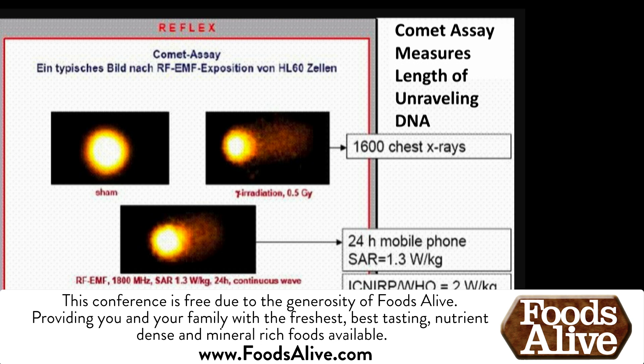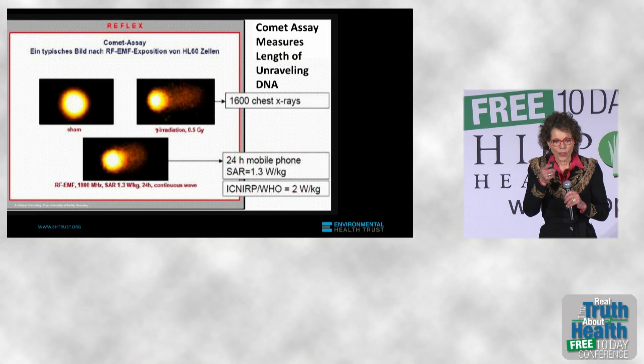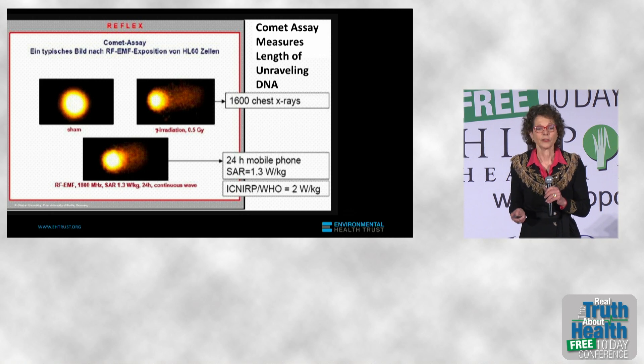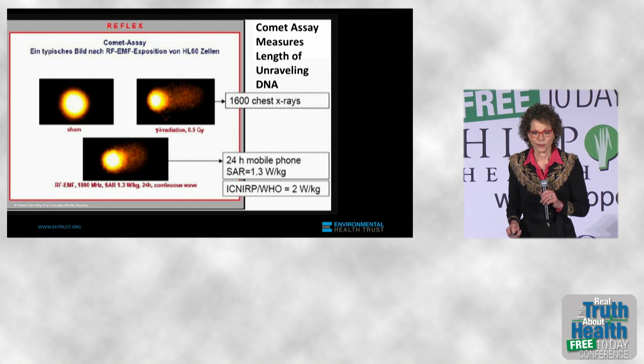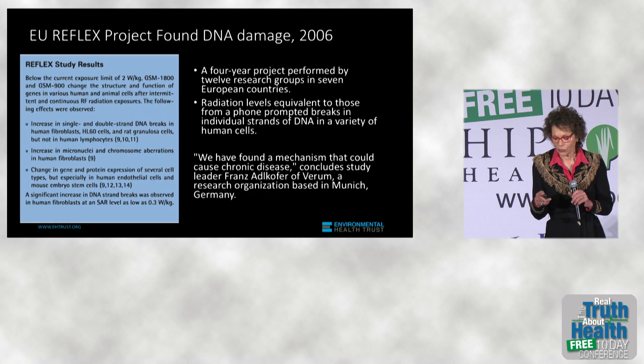On the right is what happens with exposure to the equivalent of 1,600 chest X-rays, which we know are damaging to DNA. On the bottom center is 24 hours of exposure to a mobile phone. You can see a tail — called a comet — of the DNA is evident in this study.